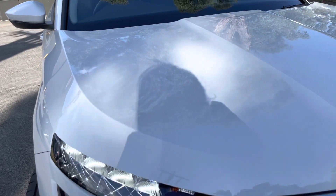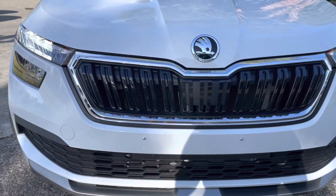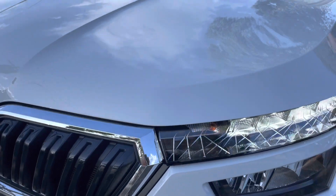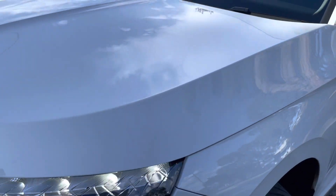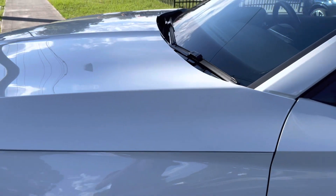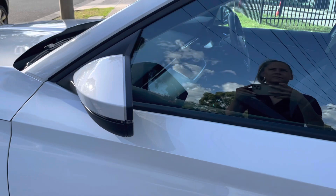Just coming across the electric tailgate there, we can see it's all the same story all the way through — no dints, marks or scratches. I do apologise for a bit of that glare; it was a bit of a sunny day down here in Melbourne, which does make it a little bit hard to film these lighter cars. And we're just coming across the passenger side now, and we can see it's all the same story all the way through.